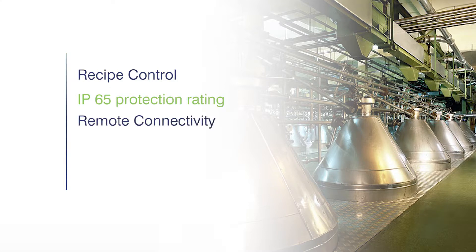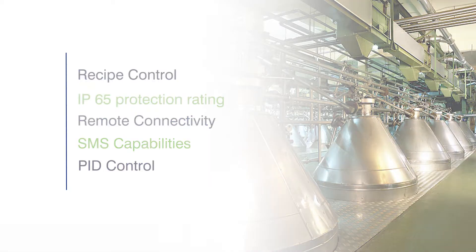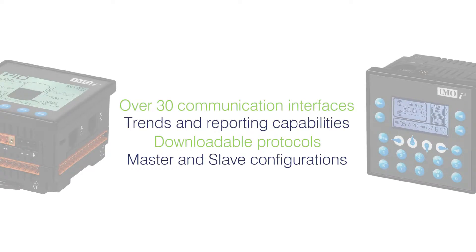Other benefits include recipe control, IP65, remote connectivity, SMS capabilities and PID control. There are also over 30 communication interfaces as standard, trends and reporting capabilities, downloadable protocols, and master and slave configurations.